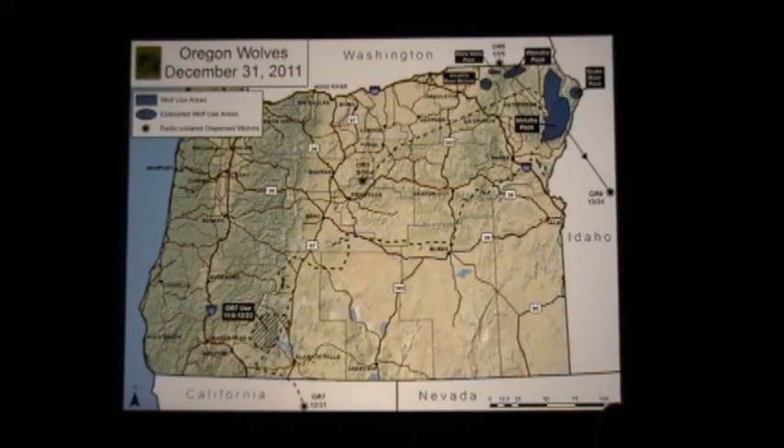This is the current situation in Oregon with the distribution of wolves. Pretty much all of the pack activity is in the northeast corner of the state in Wallowa and Umatilla counties. There are now four known packs, three of which have had pups. And we've had dispersers — most famously OR7 — and I'll talk a lot about him later.